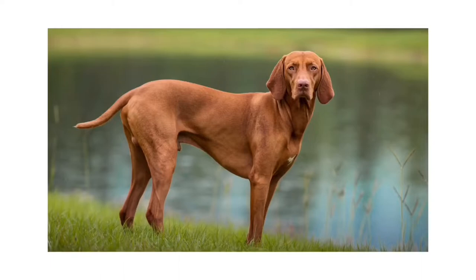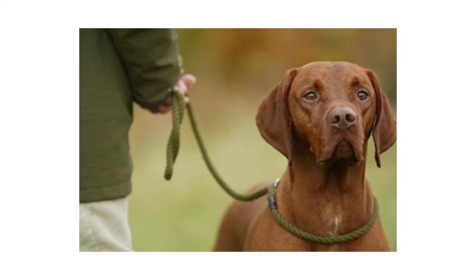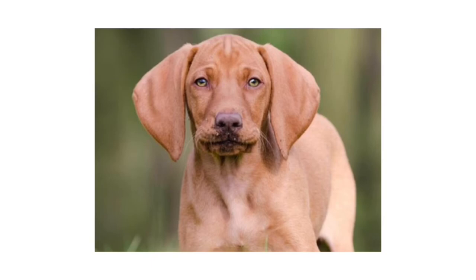Number 3: Vizsla. The Vizsla is a versatile, red-coated gundog built for long days in the field. For centuries, these rugged but elegant athletes have been the pride of Hungarian sportsmen, and their popularity in America increases with each passing year.